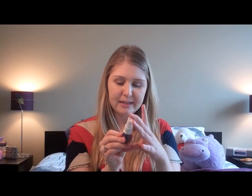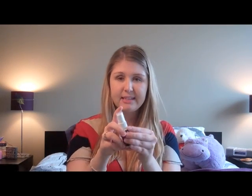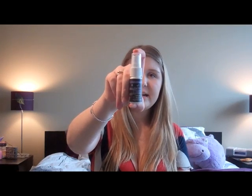Next would be my Urban Decay All Nighter Spray. This is a long-lasting makeup setting spray. You've all seen this a million times, I'm sure. This is just a little mini size. I just started using this product this month and I now swear by it. I have noticed such a big difference — my makeup lasts longer, it looks better. I loved it. Great product.